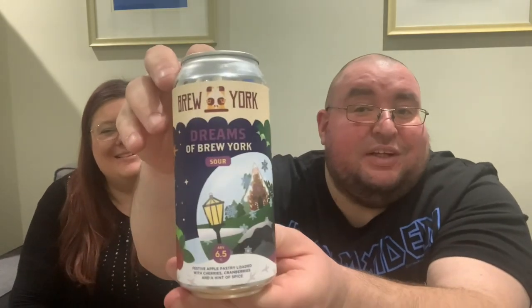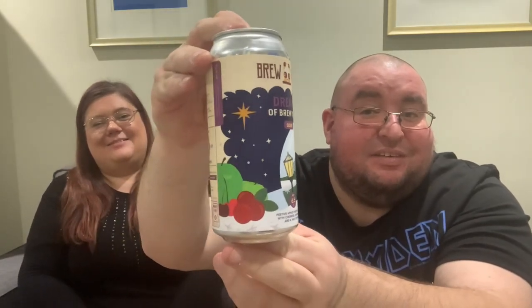The very last one is the Christmassy one. We have 'Dreams of Brew York' - it's very Christmassy, looks like a gingerbread house. This is a sour - a festive apple pastry sour loaded with cherries, cranberries and a hint of spice. It is fruit, sweet and full mouthfeel - very, very fruity apparently. Sounds like a sort of scent that'd be like a Christmas candle. So if there are any you'd like me to review, please do let me know - this one here I can't really review because I don't know what's in it.